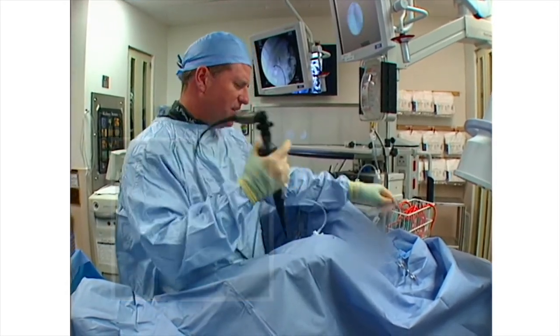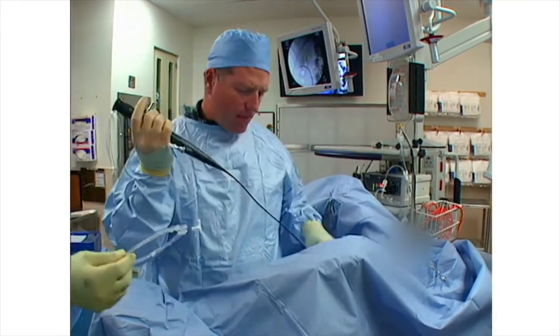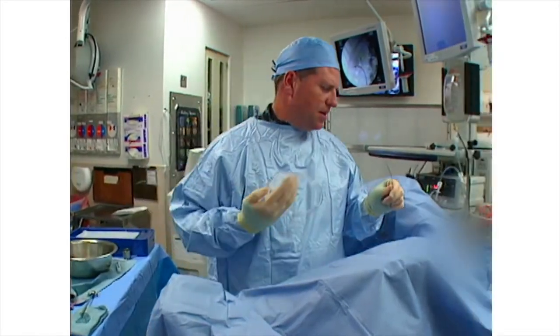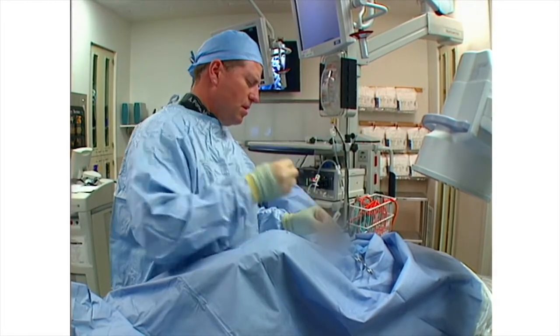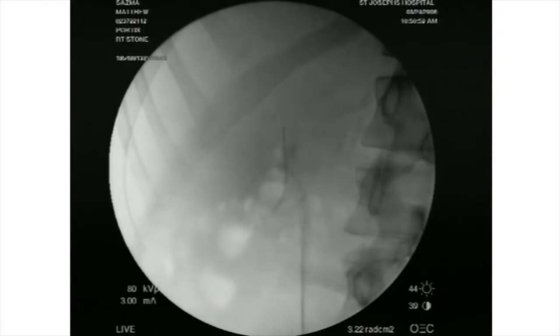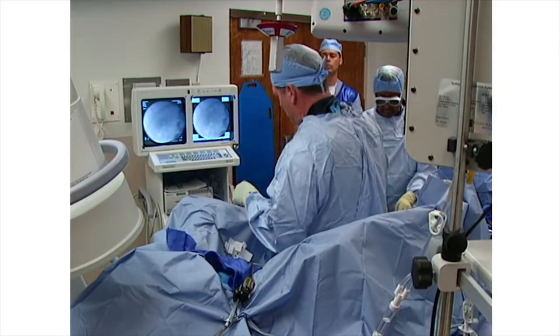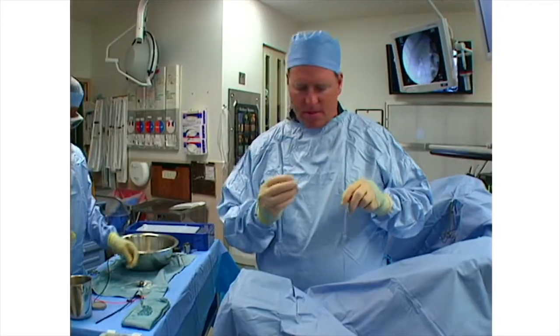Guide wire and stent. The scope is withdrawn and a guide wire is replaced before removing the access sheath. It coils easily within the kidney. If there are any concerns about position, I shoot a retrograde pyelogram at this point.